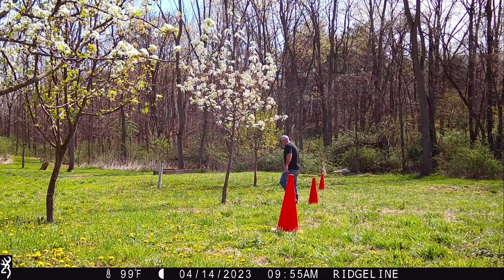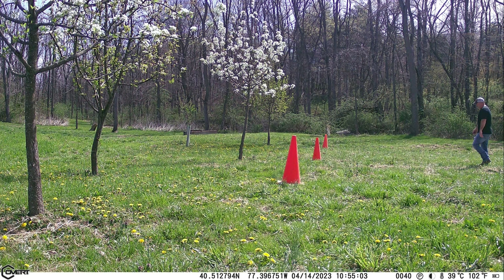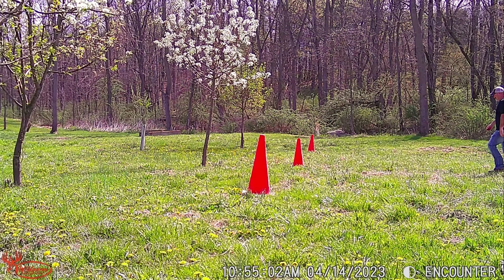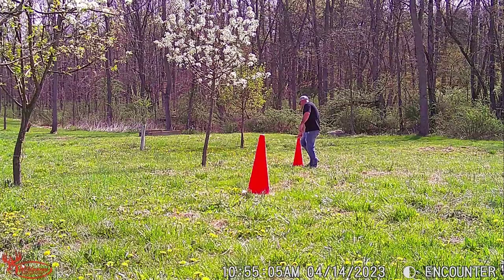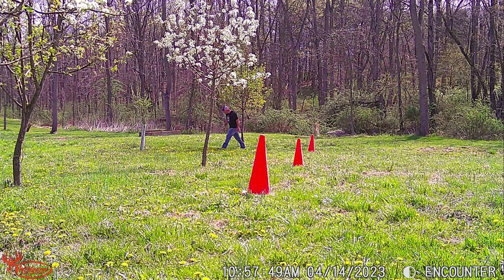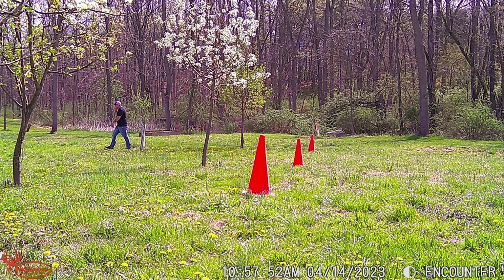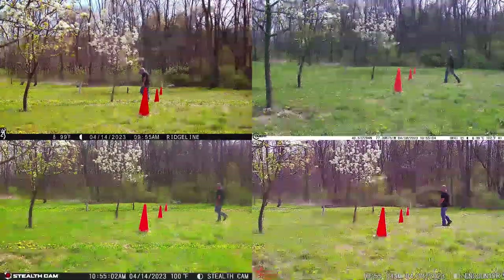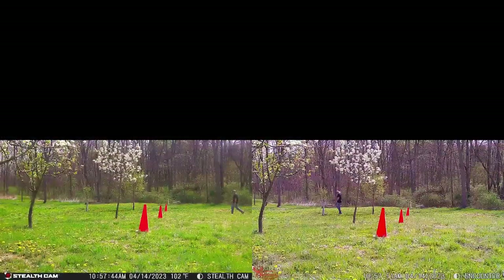Now for the 30-foot test: the Browning, Covert, and Stealth Cam at 60 feet, and the Wild Game Innovations. Lastly, I walked at 90 feet. This is from the Stealth Cam and the Wild Game Innovations. You'll notice that there were no pictures from the Browning or the Covert — neither one of those cameras detected motion when I was at 90 feet in the daytime. Here's another look at the results of the walk test, showing the middle picture of the three-photo bursts from each camera at 30, 60, and 90 feet.